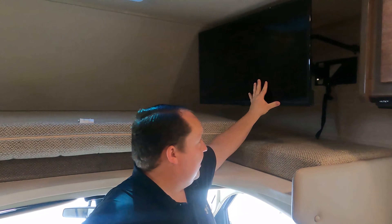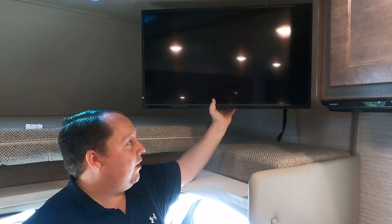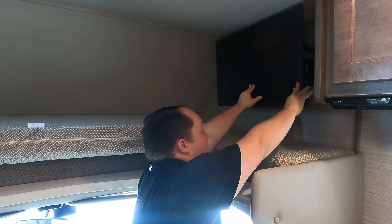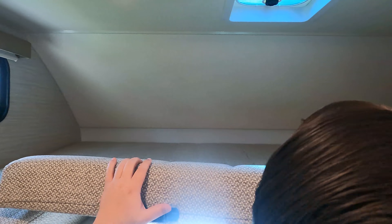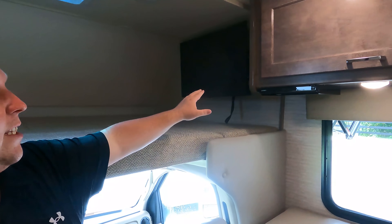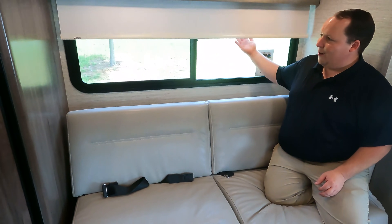The TV is right here — I don't love the placement, but at least it's on an arm with a bracket so you can angle it, which is really nice. Up here we do have a bunk over the cab that holds 500 pounds, with a window and a privacy curtain — it does come with a ladder. That TV also has the Sony DVD player.